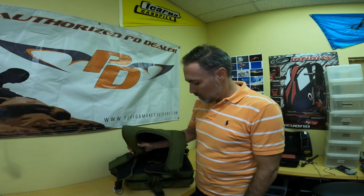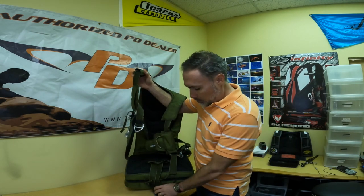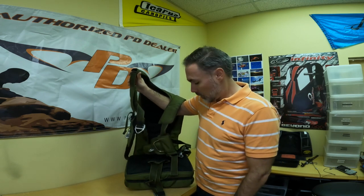Hey guys, welcome back. Today we are going to check out all the pilot emergency parachute systems that you can get through ShootingStar.com. In this case, we're going to talk about Strong Enterprises, which is one of the most popular emergency parachute systems for pilots.